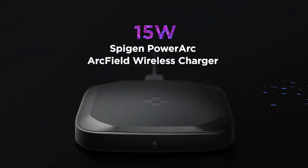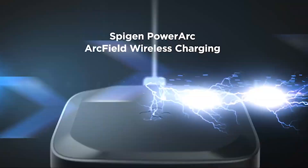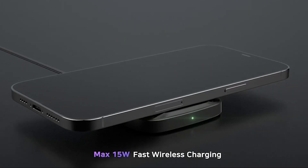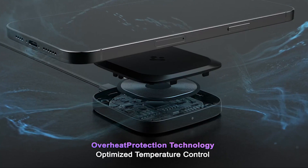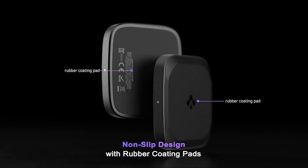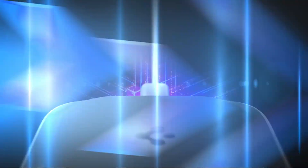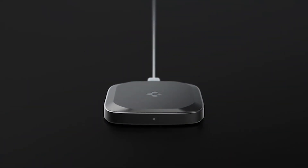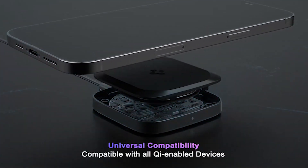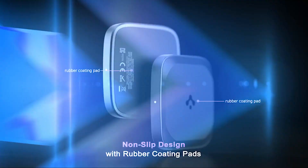Another convenient feature of the wireless charger is its case-friendly charging capability. You no longer need to remove your phone case every time you want to charge. This charger is compatible with cases up to 5mm thick, accommodating a wide range of case materials — from soft silicone or twill cases to harder PC or carbon cases. With its sleek design and advanced features, the charger is the perfect addition to your charging setup. Its fast 15-watt wireless charging capability ensures that your devices are powered up quickly and efficiently, whether you're at home, in the office, or on the go.